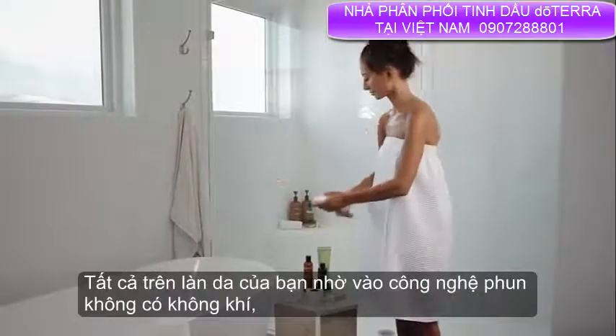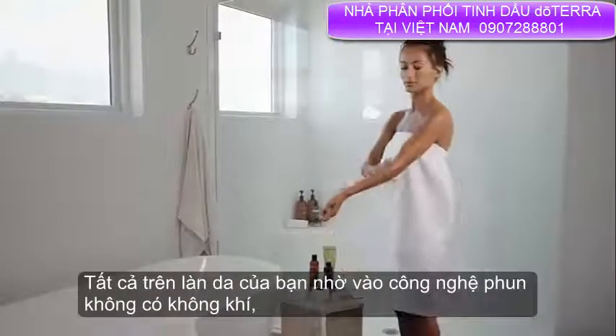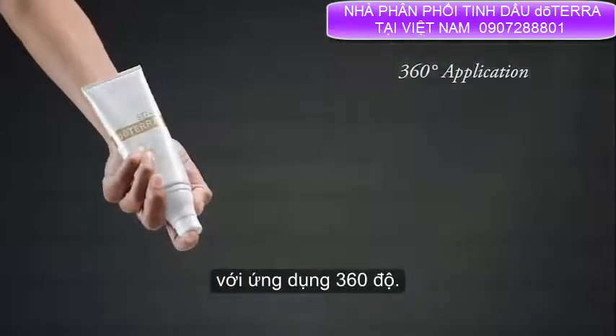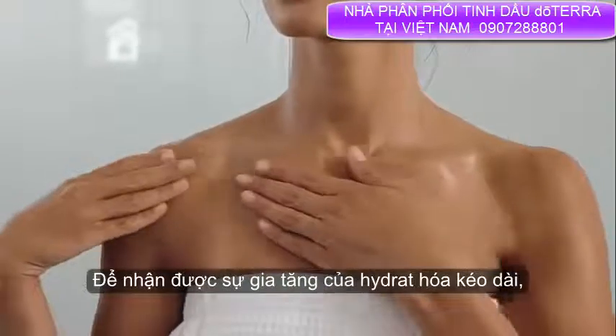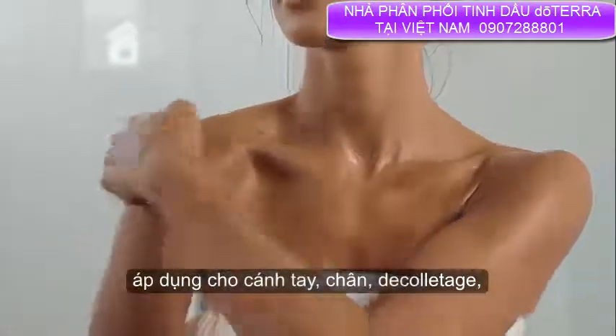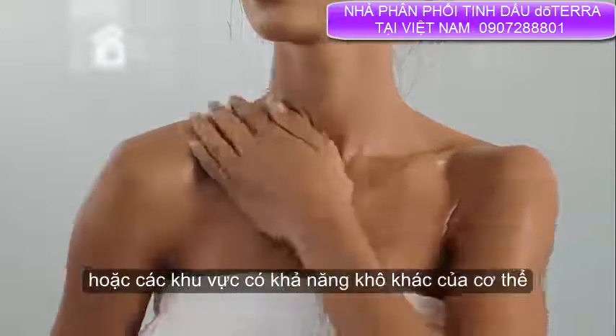Thanks to the airless sprayer technology, which delivers a fine hydrating mist with a 360-degree application, you receive an elevating boost of long-lasting hydration. Apply to arms, legs, décolleté, or other potentially dry areas of the body anytime you need.